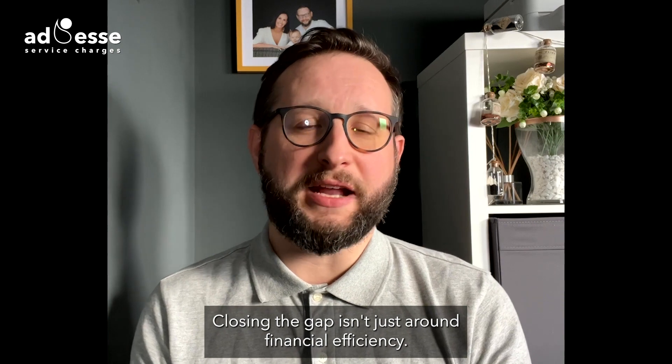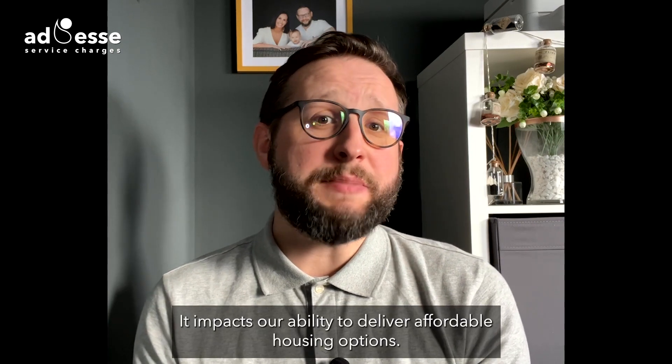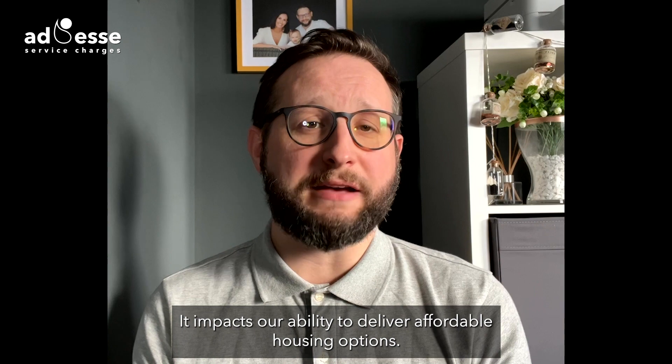Closing the gap isn't just around financial efficiency — it impacts our ability to deliver affordable housing options.